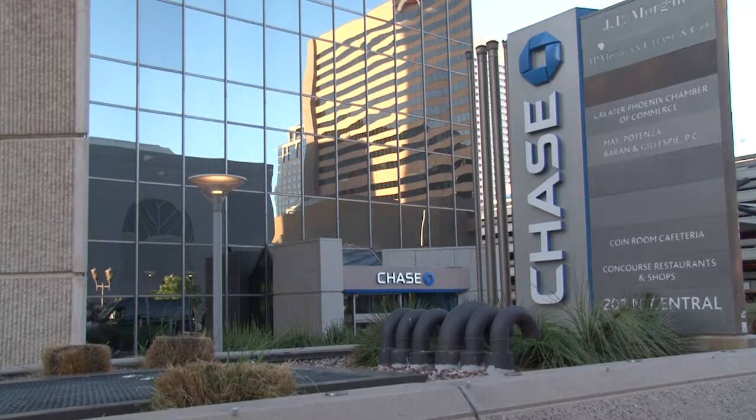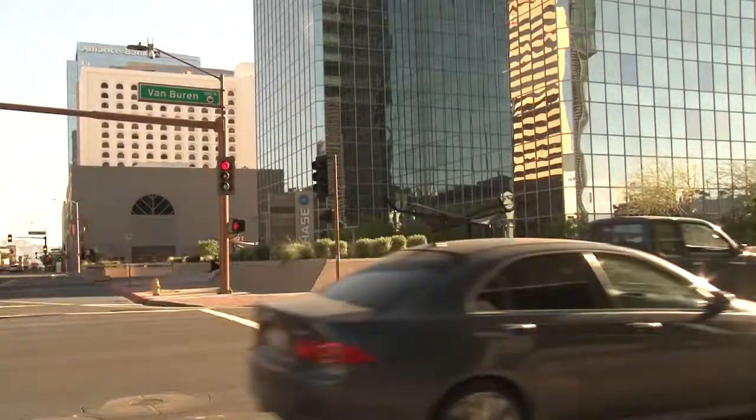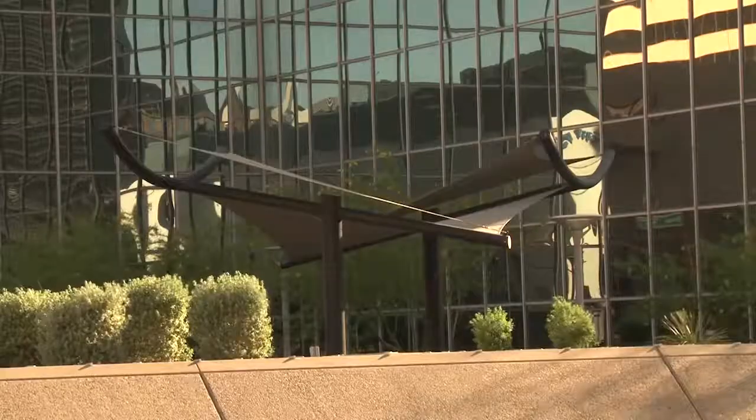The building has a couple of areas where you can eat lunch, and they have wifi for the people who work there. It's pretty secure. They're continuously keeping up the building.